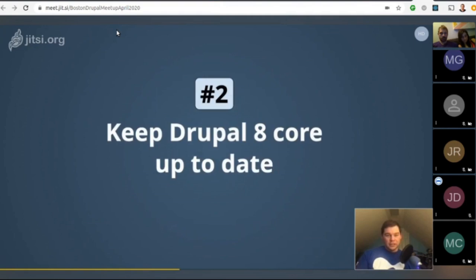Number two: keep Drupal 8 core up to date. You should be doing this anyway if you have a Drupal 8 site. All new features and APIs of Drupal 9 have been added to Drupal 8, so by adopting the latest Drupal 8 version, you're already adopting Drupal 9's features and APIs.